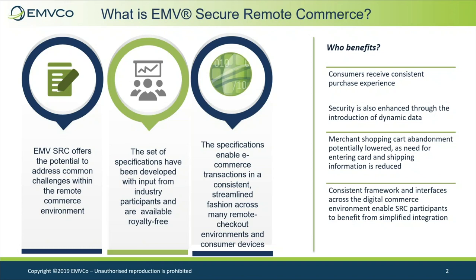EMV CHIP specifications have proven successful, and EMV SRC aims to deliver comparable levels of security, interoperability, and convenience to enhance the remote commerce environment. They provide the foundation of a common, streamlined checkout across a variety of remote checkout environments, with the potential to address common challenges by promoting an easy checkout experience for consumers.